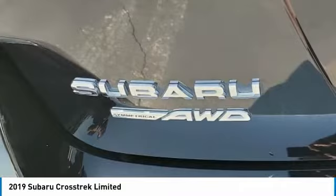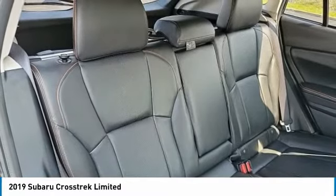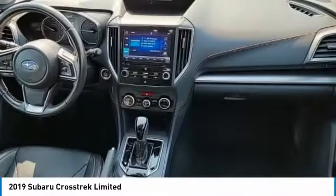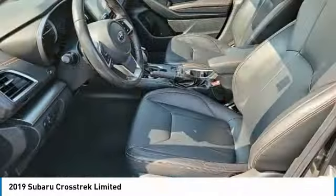This vehicle has less than 60,000 miles. Here are some of this vehicle's great options: heated mirrors, all-wheel drive, aluminum wheels, rear spoiler, brake assist, daytime running lights, privacy glass, fog lamps, integrated turn signal mirrors, remote trunk release.